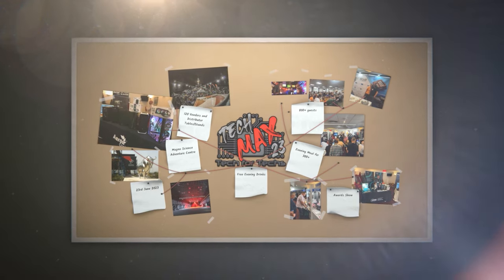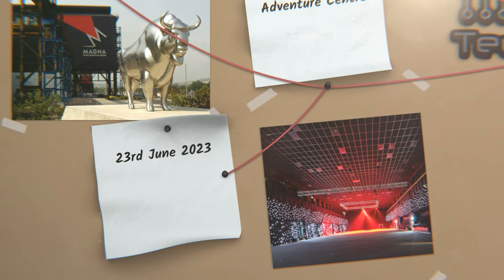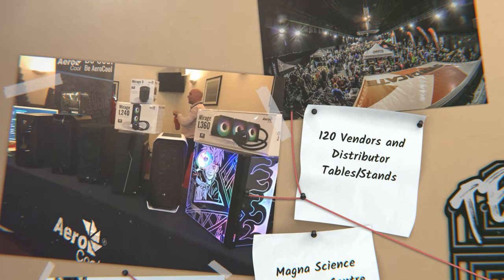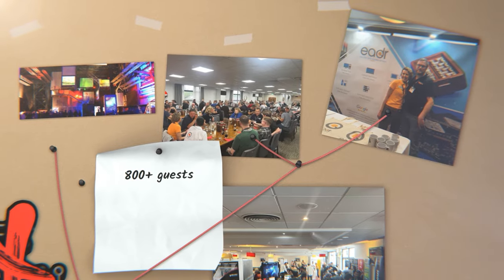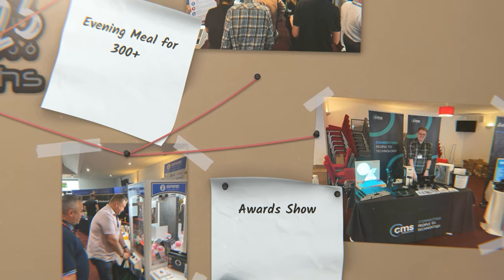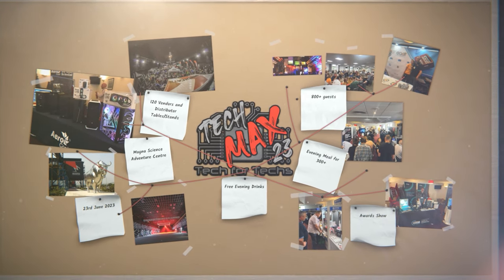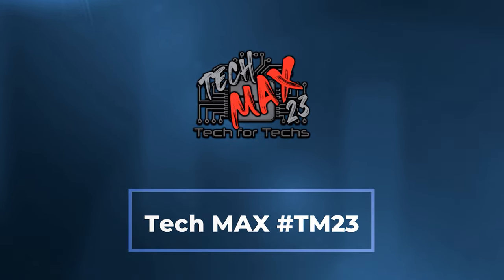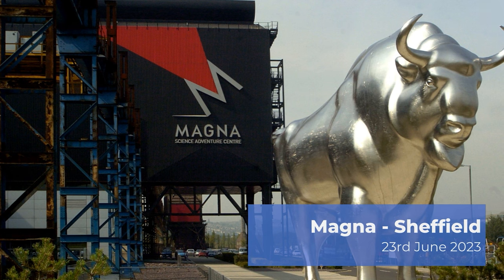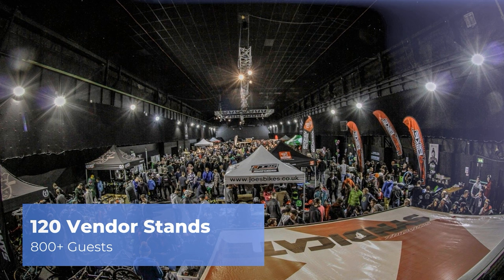Where can you go and meet hundreds of people just like you, strengthen existing relationships and forge new ones with vendors and distributors, and meet some of the biggest names in the industry — where you can see the newest tech and services you need to make your IT business grow, with thousands of pounds worth of prizes up for grabs — and all for a quid? TechMax 2023 will be on the 23rd of June at Magna Adventure and Science Centre near Meadowhall in Sheffield.